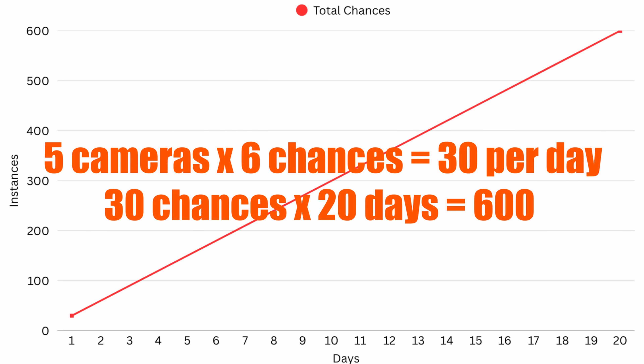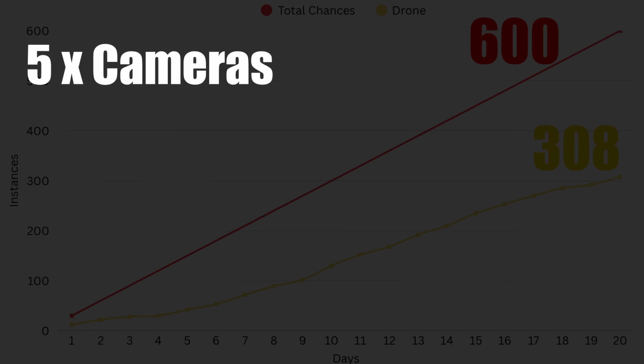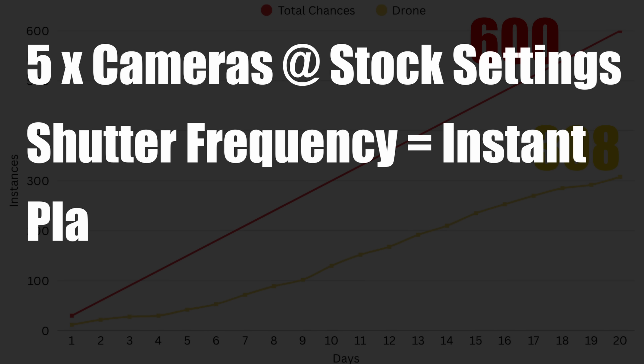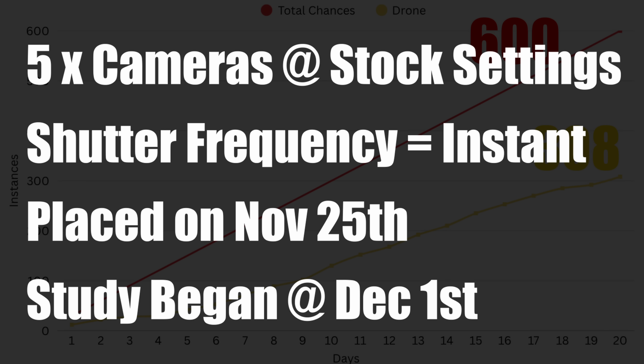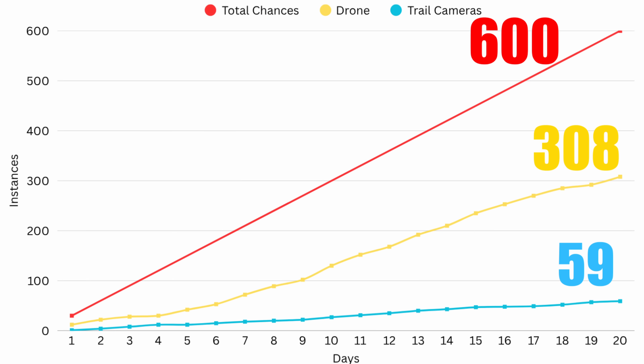Over this span, that gives us 600 total chances to record deer within 25 yards of the camera. In that time, I recorded right at 308 instances with the drone. The trail cameras were set with stock settings, except for the shutter frequency, which we adjusted to be instant. They were placed on November 25th and given 5 days to acclimate before the study began. Of the 20 days studied, the trail cameras recorded 59 instances versus the 308 recorded by the drone.